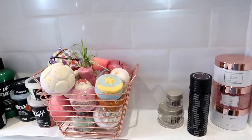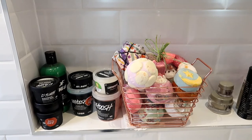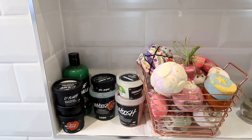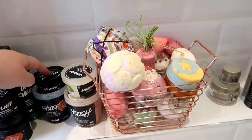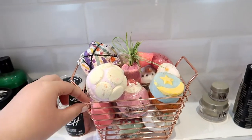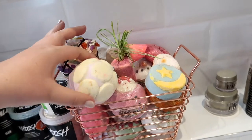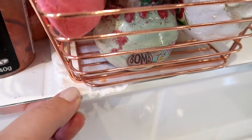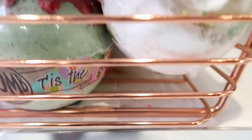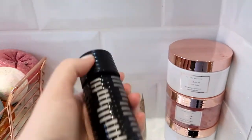Coming out of the shower, there's another shelf here — this is kind of my little shrine to Lush. I have quite a few Lush products, so if you'd like to see a Lush collection video, pop that in the comments and I'll definitely be filming one soon. I have this little rose gold copper basket I got from B&M years ago, and all my Lush products are in there. The bath bombs can get a bit messy, so I've popped a little tissue at the bottom to catch any bits.